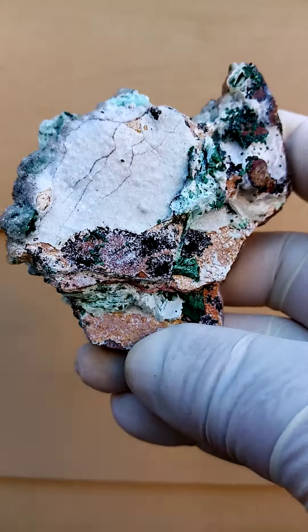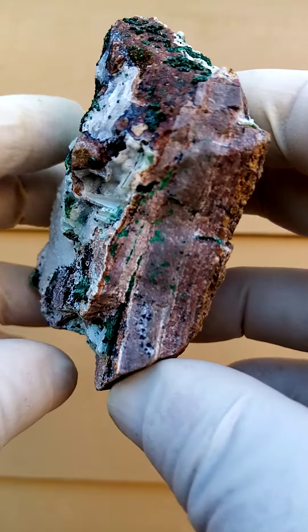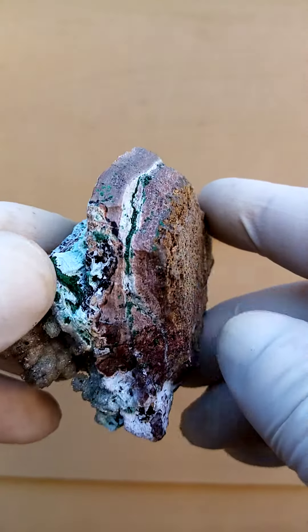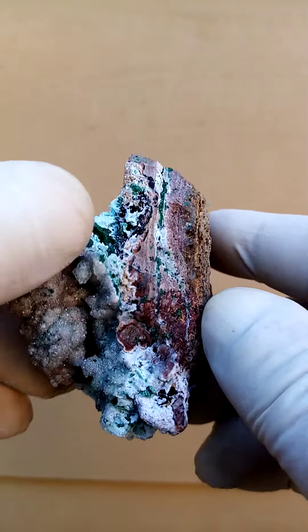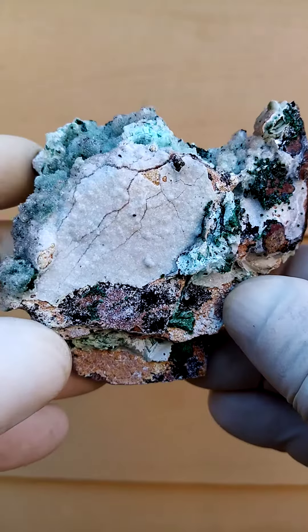Another masterpiece from Tenke, from Gurumu. Let's start with the most unappealing aspect of the specimen, which would be the matrix. Quite typical to Tenke, you have this almost stratification you see running across the line, but let's start on this side.